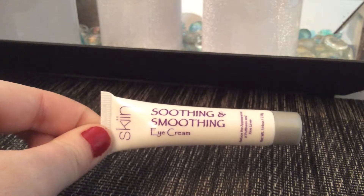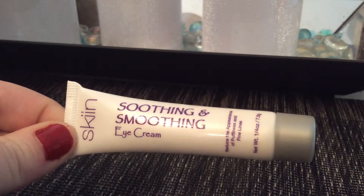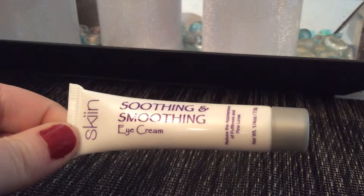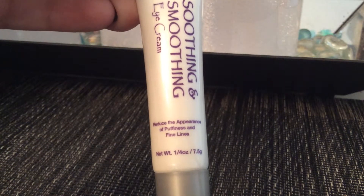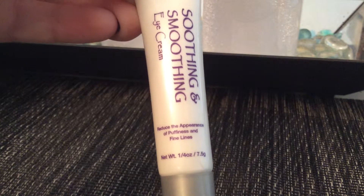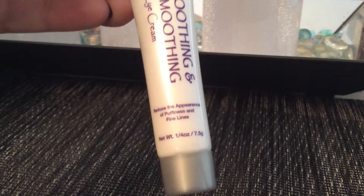...skin soothing and smoothing eye cream. It reduces the appearance of puffiness and fine lines. I've never tried anything from this brand but I will give it a go. The size is 1/4 of an ounce. I'll try to figure out the total value of this bag and put it somewhere on the screen or down in the description below.